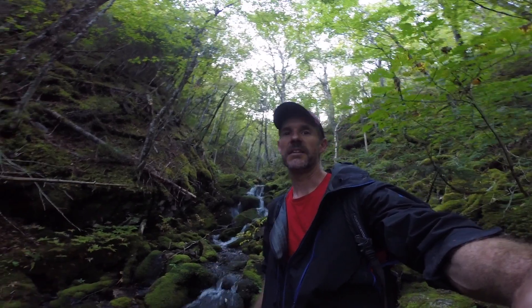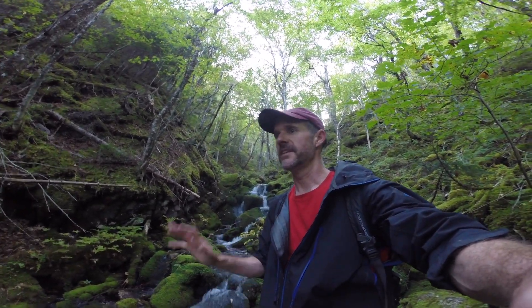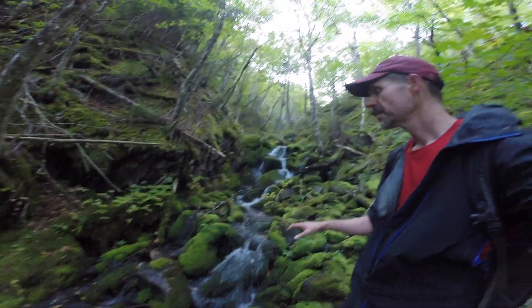Behind me is the topmost fall I found in this ravine. I could see the geology changing — just big boulders on the side of the valley, and here in the stream it's the same. So the geology has changed and we're not getting true falls anymore, just rapids.